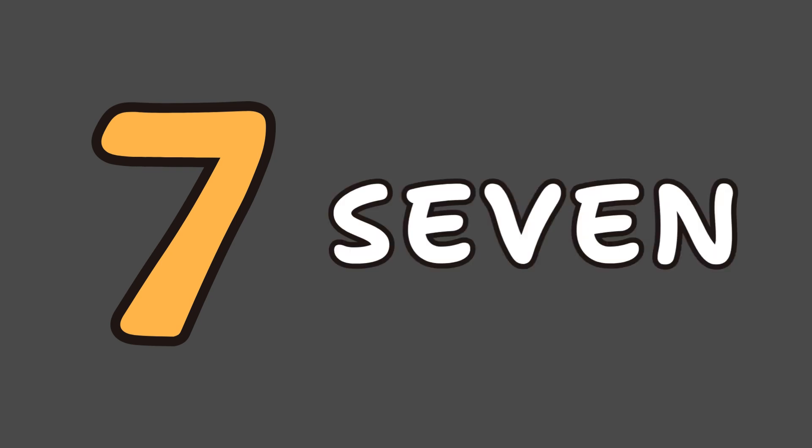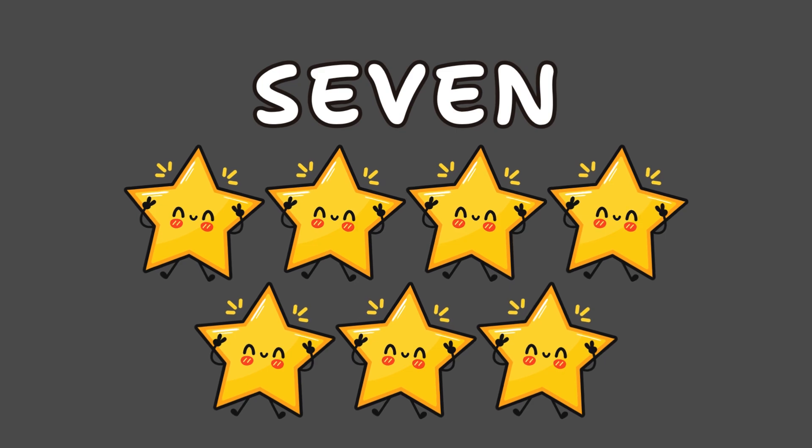This is number 7. Let's spell it S-E-V-E-N. Say it with me: S-E-V-E-N, 7. Seven stars in the heaven.